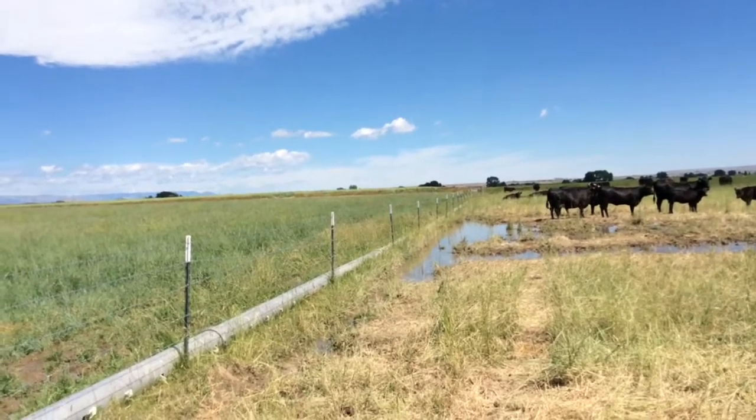In the winter we put those same cattle in on our fields that we've farmed all year and they do a lot of grazing and grubbing over the winter. That's nice for them and we like them to be out exercising and moving around.